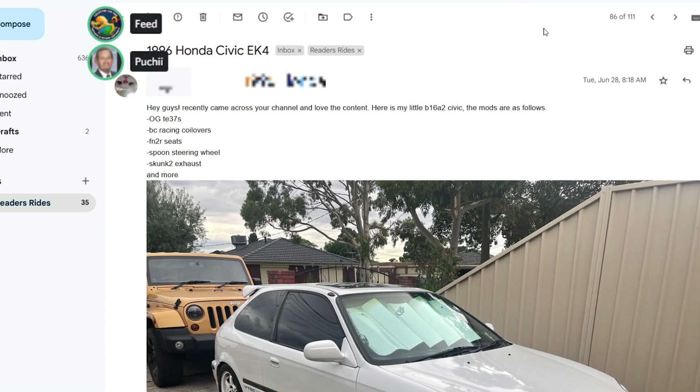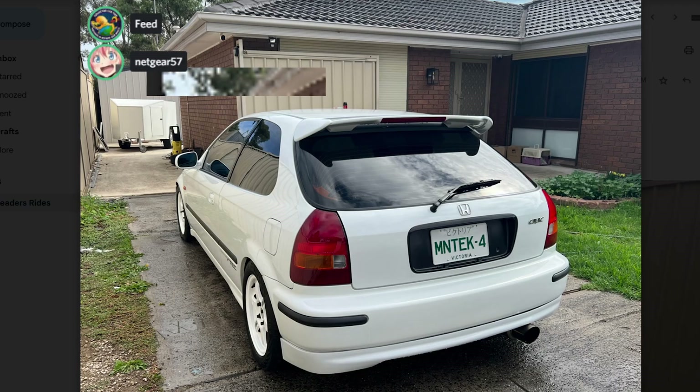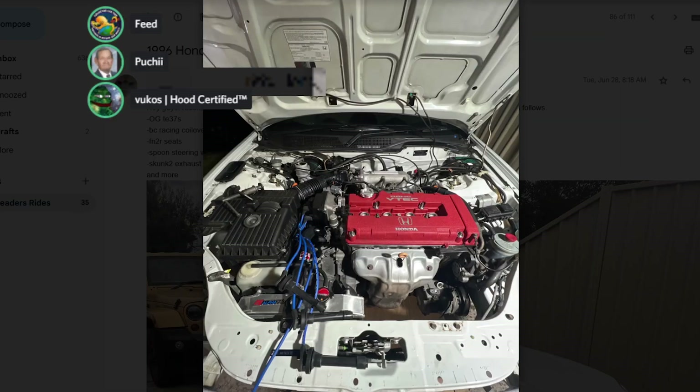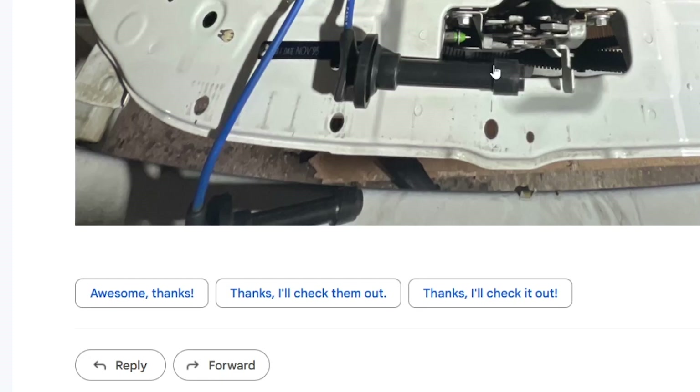1996 Honda Civic EK4 from Levi. Recently came across the channel, here's his little B16A2 Civic with OG TE37s, BC Racing coilovers, FN2R seats, Spoon steering wheel, Skunk2 exhaust, and more. It's a cutie, looks nice overall — I love the shit out of this. It's really clean, especially for a Canadian Honda. No rust — very impressive.